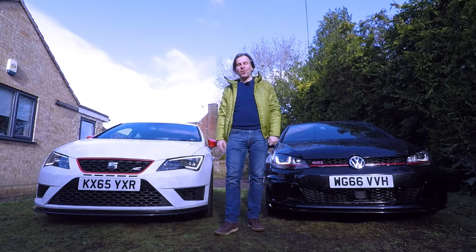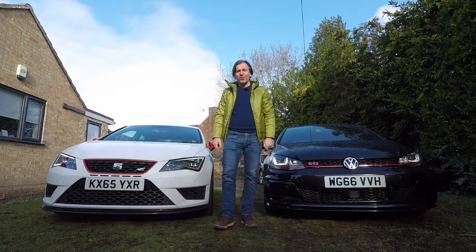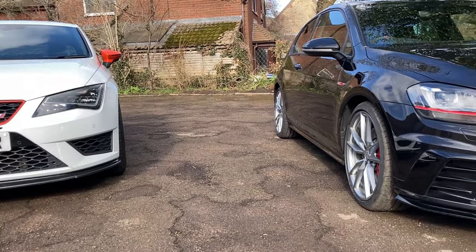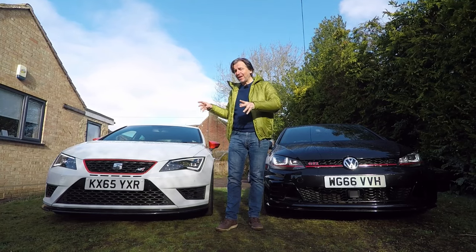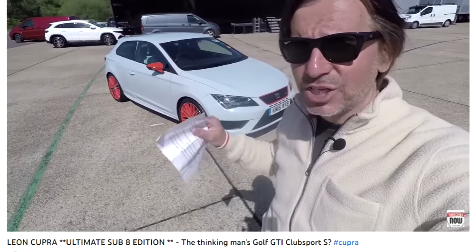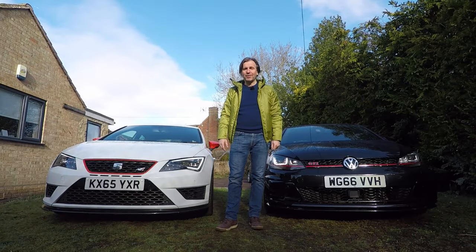Is it really worth twice the price of a good Seat Leon Cupra? Hello guys and welcome back to the Volkswizard channel. Some of you may know I have just sold my Seat Leon Cupra 280 to make way for this Mark 7 Golf GTI Club Sport S. Before it goes I thought I'd make a video comparing the two cars because in the past I'd called the Seat Leon Cupra 280 with the Sub 8 pack the Thinking Man's Golf GTI Club Sport S, and I just wanted to make sure that I am doing the right thing.